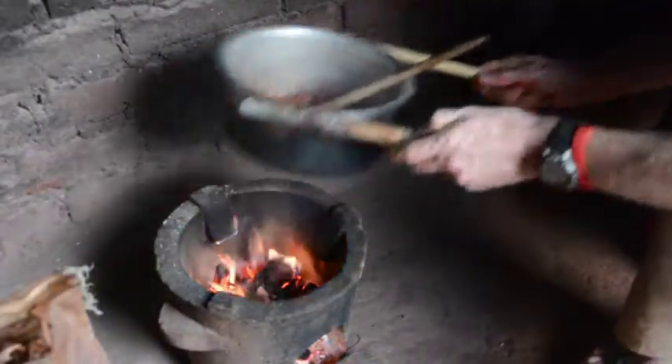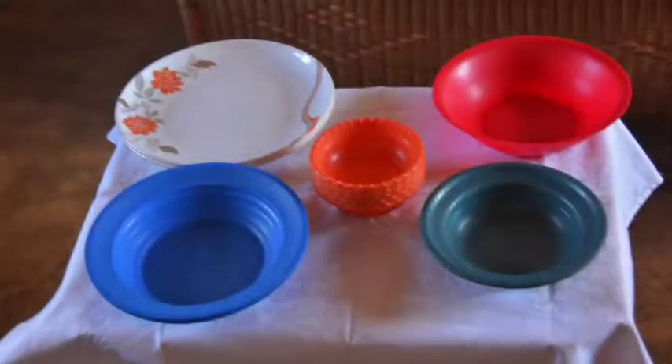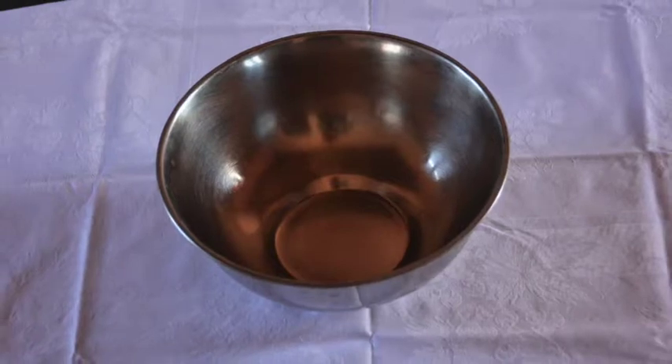For tending the fire and handling hot cookery, I use things like corn cobs and pieces of wood. I have plastic or enamelware plates and bowls, purchased locally. A steel mixing bowl I inherited from a previous volunteer.